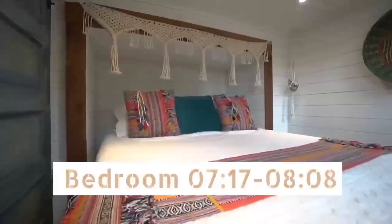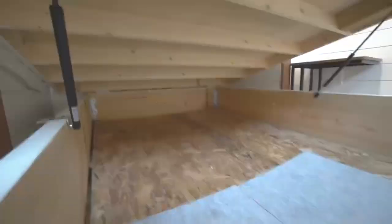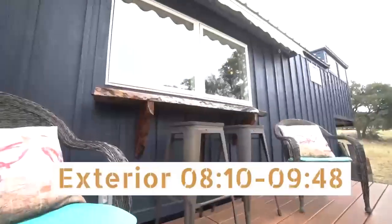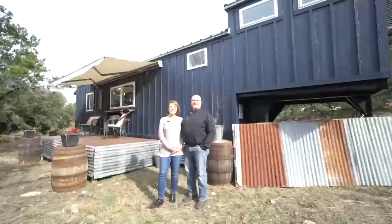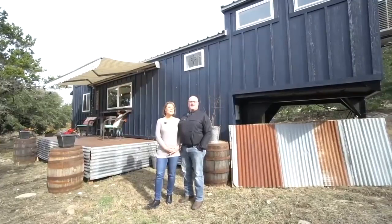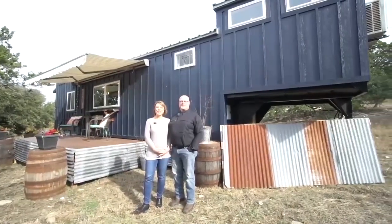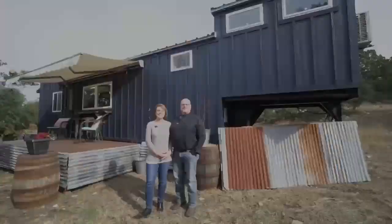Hola, somos Tom y Sherry Schneider con casas diminutas en las colinas y te mostraremos un recorrido por el bungalow bohemio. Esta es la pequeña casa que construimos en HGTV Tiny Paradise en la ciudad de Mason en Texas.